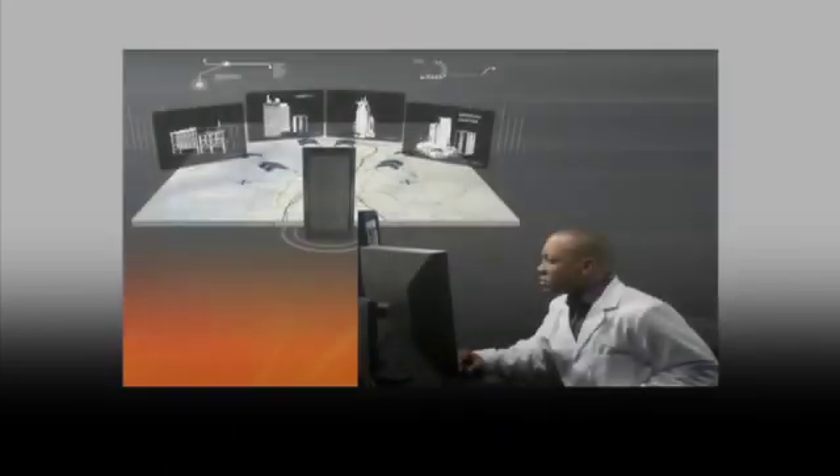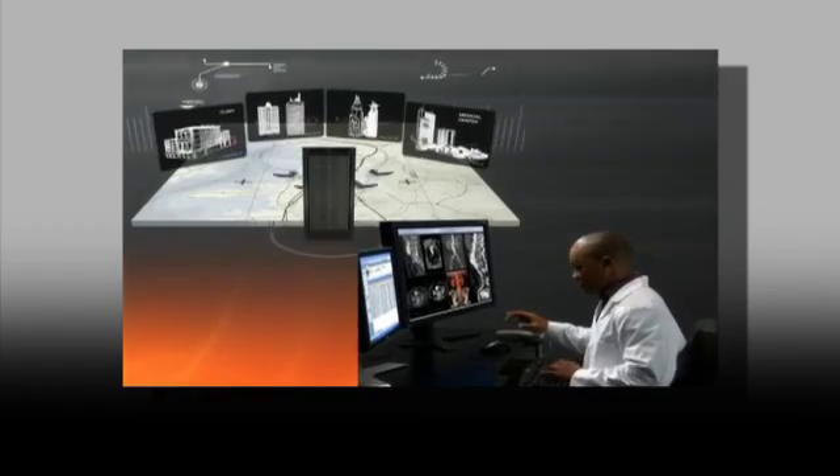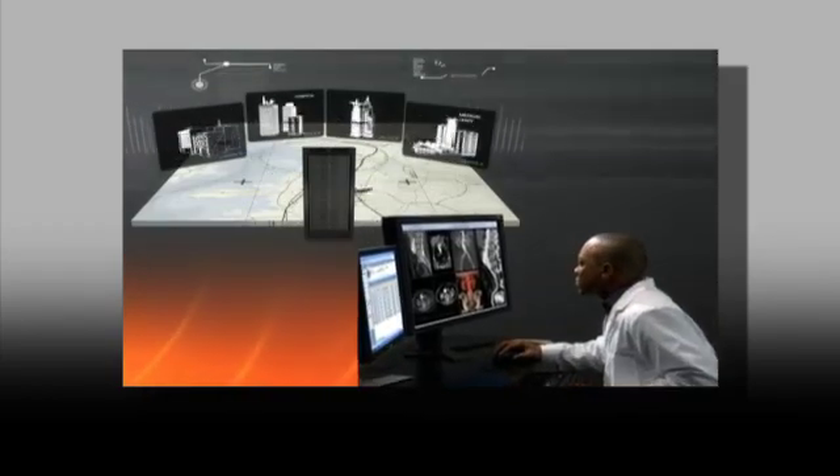Unique tunneling technology enables high-productive remote reading by speeding the delivery of data-intensive studies, even over low bandwidth connections. Productivity is further enhanced since this web-based platform enables radiologists and clinicians to use the same diagnostic tools at any workstation, regardless of their location.